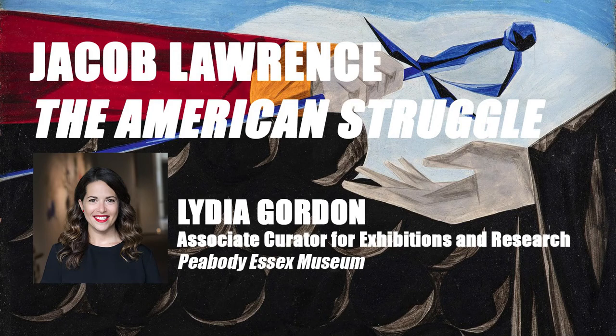Good morning and thank you all for coming to our first lunchtime visiting artist presentation. Especially thanks to faculty Martha and Sean for really spearheading this conversation. I know it's going to be a really valuable part of our college's archive. We all know the fantastic Lydia Gordon, who's the associate curator for exhibitions and research at the Peabody Essex Museum.